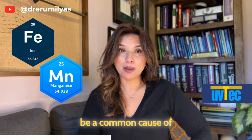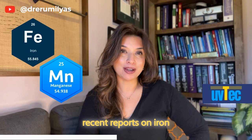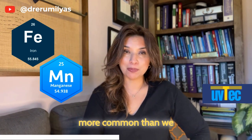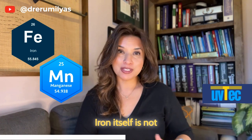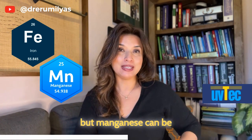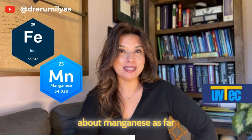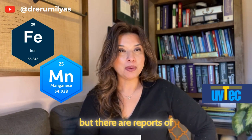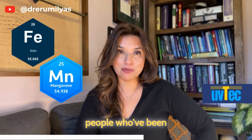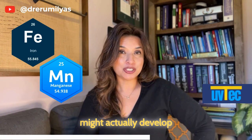Iron and manganese can be introduced during the bleaching process of textiles. Neither is considered a common cause of contact allergy, although there are some recent reports on iron that suggest it might be more common than we realize and still needs to be studied. Iron is not routinely tested for, but manganese can be available on extended series patch testing for metals. There are also reports of people exposed as enamelers — people who paint ceramics or enamels — who may develop reactions to manganese.